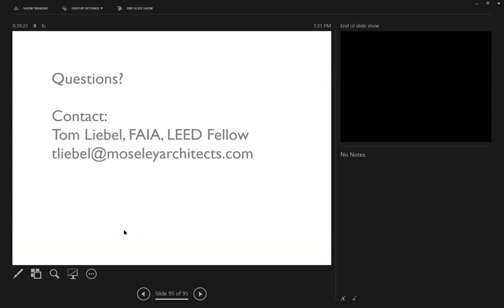Thank you, Tom. This was a fantastic presentation. We have a few questions in the chat box. The first one is: where is the first gas lamp light located in Baltimore? It is down near City Hall — actually right near the Peale Museum.